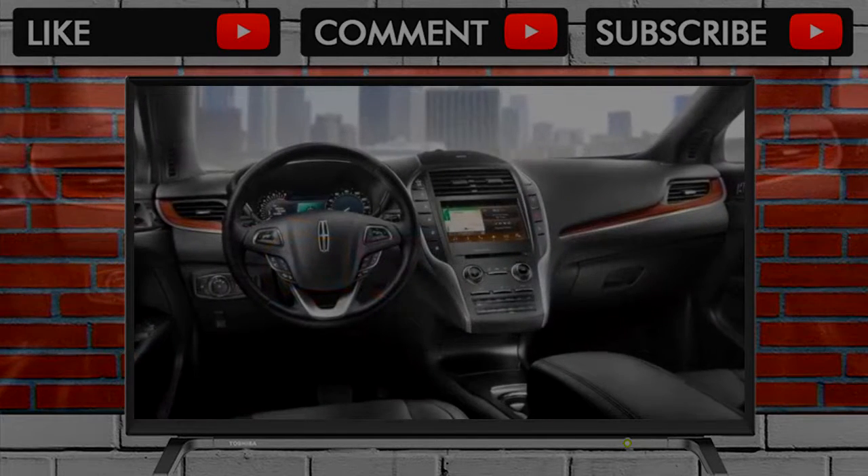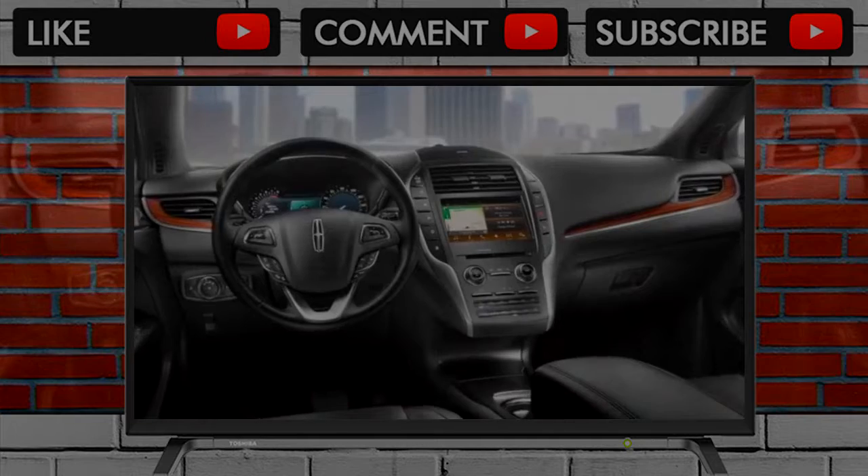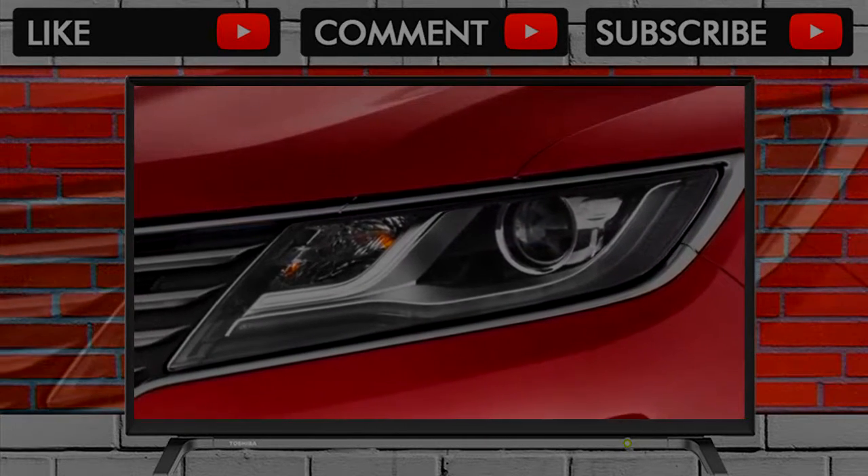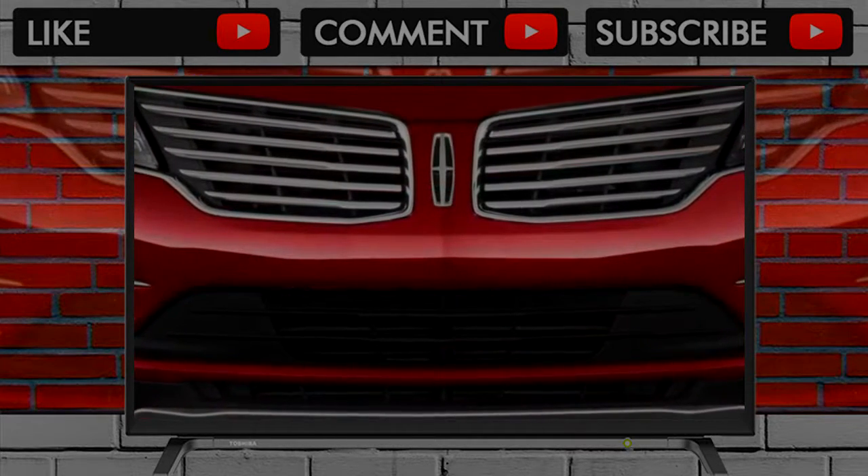Lincoln has brand cachet in and around Dearborn, Michigan, and that's about all. If you prioritize the badge affixed to the nose of your crossover, Lincoln may seem like an also-ran. If you prioritize the value offered inside your crossover, however, everyone else may seem like an afterthought.